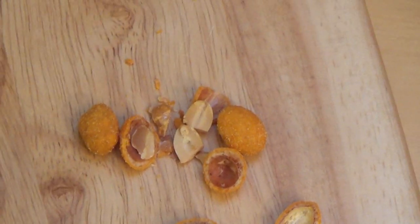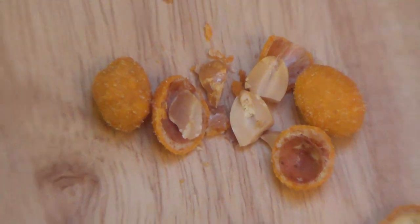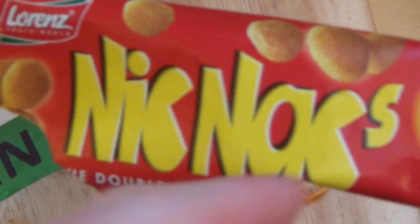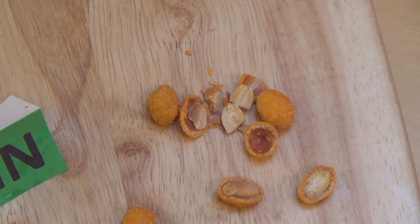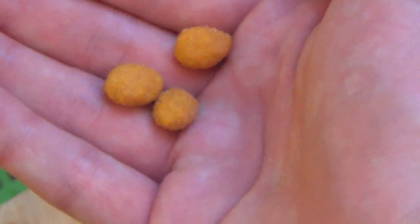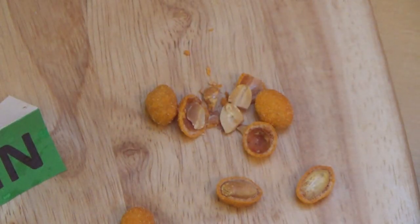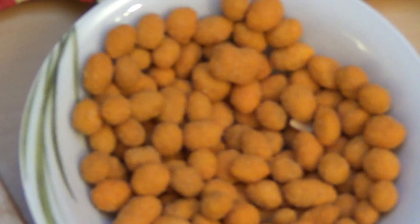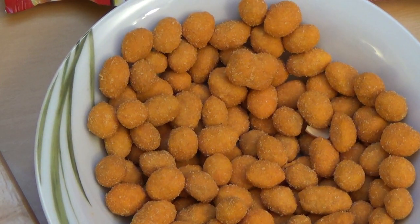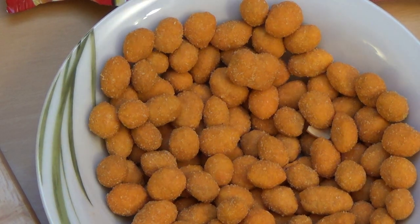Have you ever seen a review of these? Let me know. What are your favorite peanuts in a dough coating? Or is this concept not for you at all? It's a nice snack, it's good. Thank you so much for watching, see you next time.